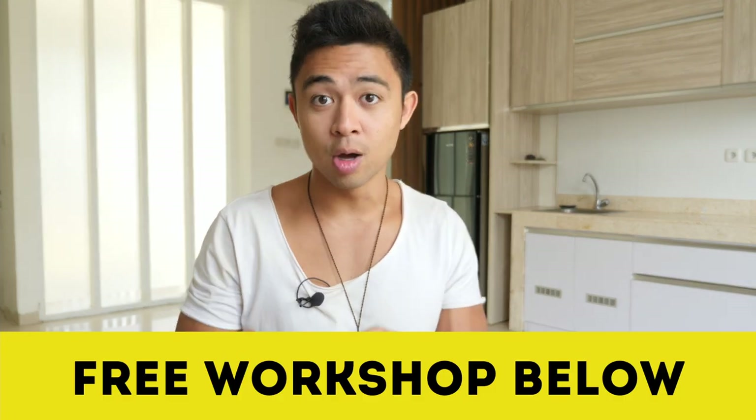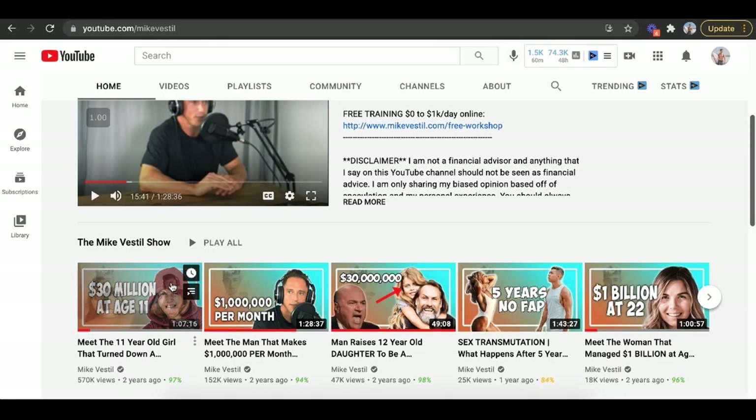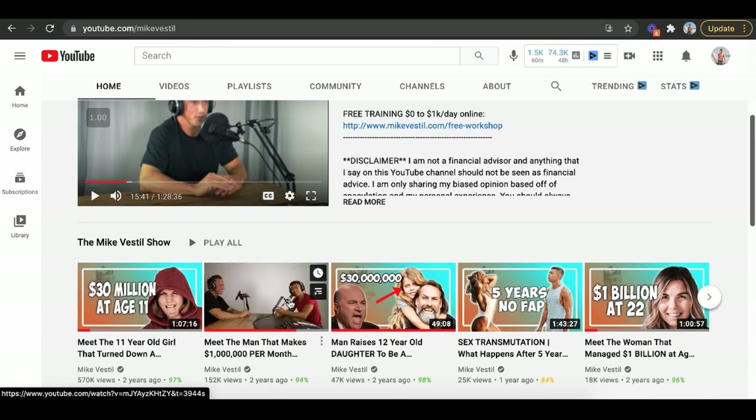Those are the 10 best print on demand websites. But we've also found a faster and better way to make money online that's brand new this year — where we literally have people go from $10 a day to $100 a day to even $1,000 a day even faster than this method. Check out the free workshop below. We have a 62-year-old woman go from zero to $160,000 in 90 days, and check out my podcast featuring successful people making money online.